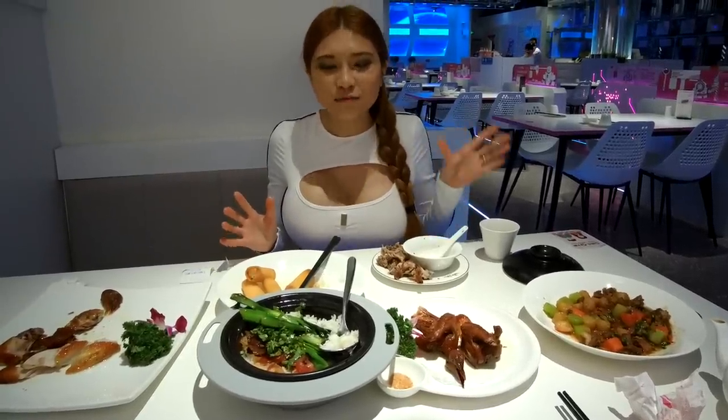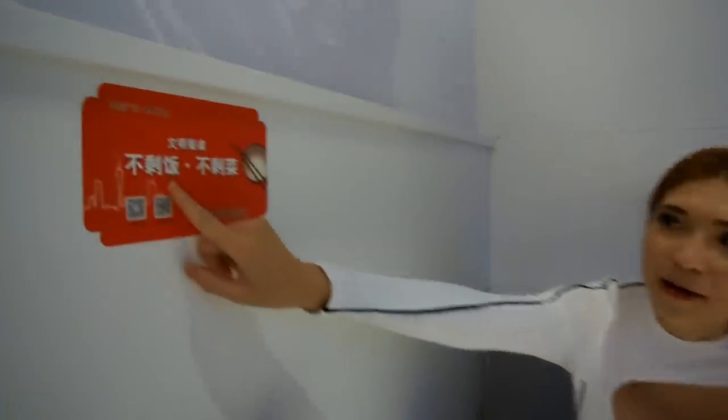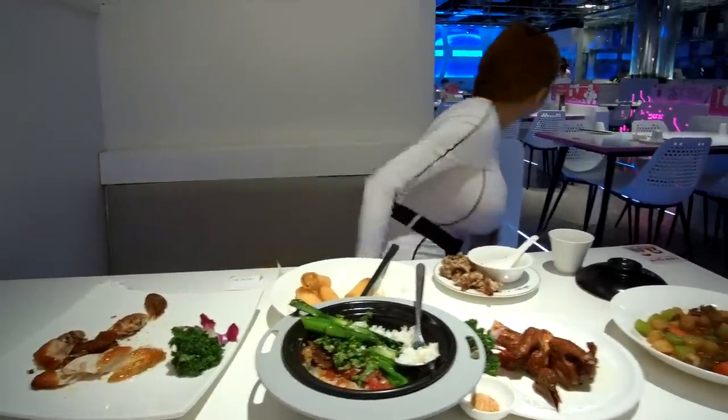So I ordered all this food just to show you guys how the robot works. But now there is an ongoing campaign in China — no leftovers. So I am going to bring all this food back to my hotel and eat it for breakfast.